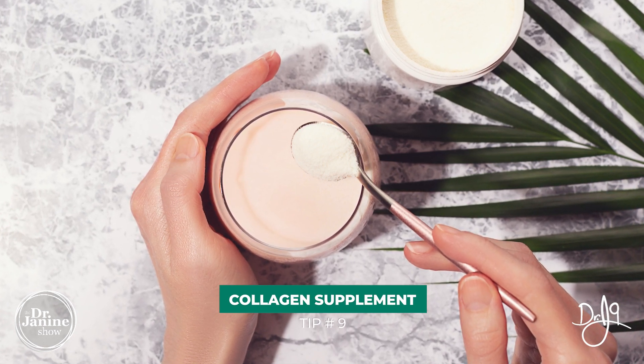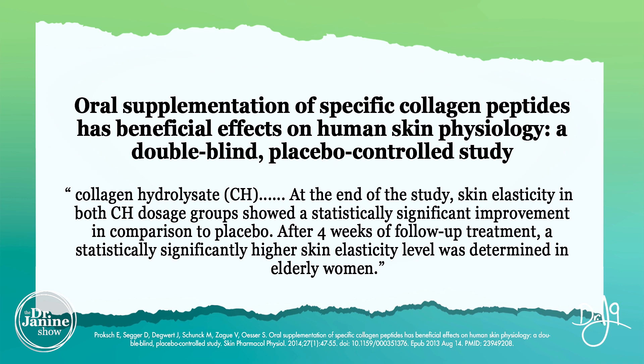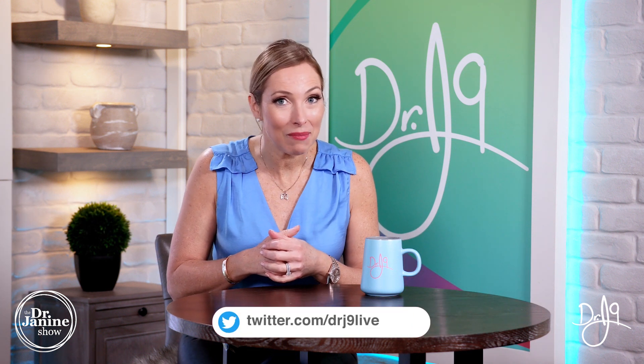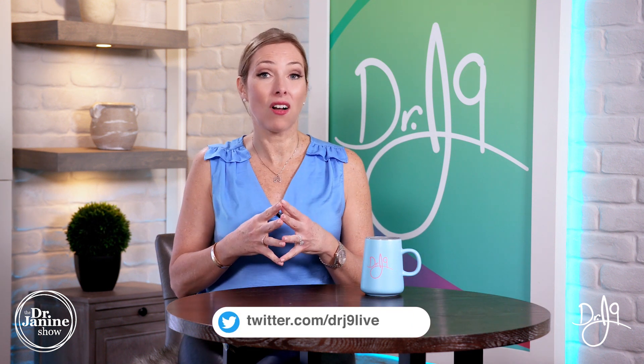Tip number nine is to take a high quality collagen supplement. One study showed that oral supplementation of specific collagen peptides had beneficial effects on human skin physiology. It was a high quality study where skin elasticity was measured in elderly women — good news for all of us that these benefits can be achieved with a high quality collagen. I have other videos on what to look for in a collagen supplement, so check those out on YouTube.